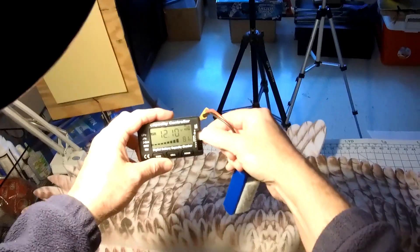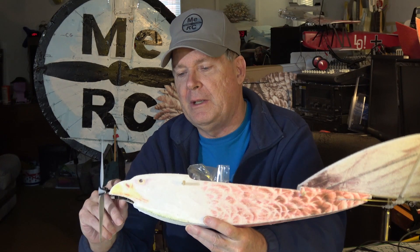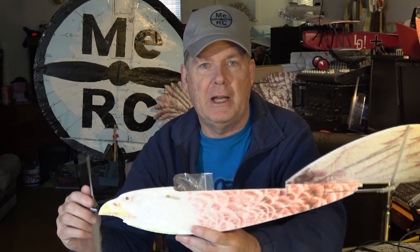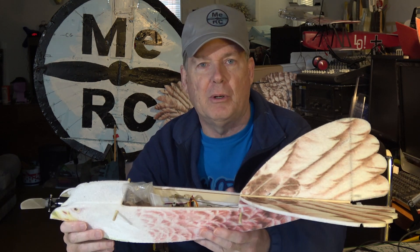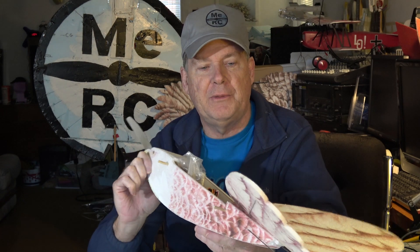I had to land quicker than I wanted to because of the wing malfunction, but let's see what the battery reads — still 81%, so that motor didn't draw the battery down that much. The addition of the 1400kv motor I think is going to make a lot of difference in the way it flies. It has a lot more power now and it's a lot more maneuverable, so I think it's going to be a very enjoyable plane in the future.